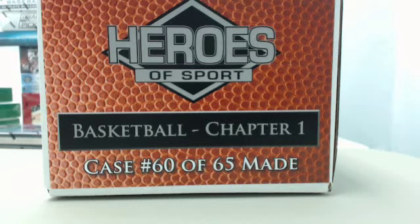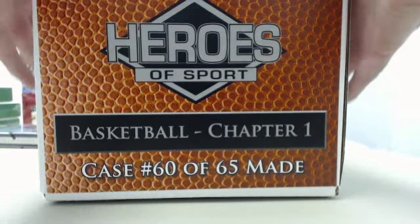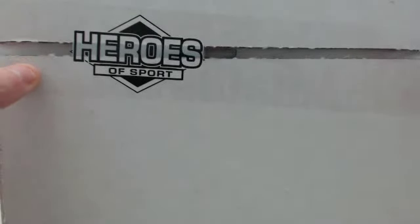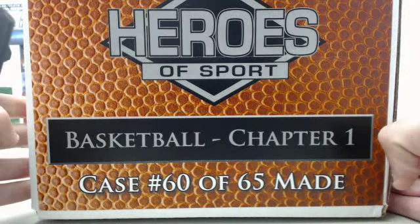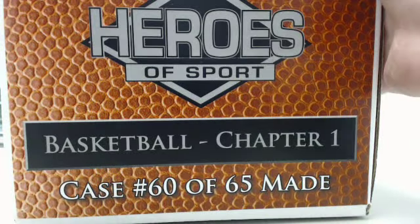Today, we have a case of the brand new Heroes of Sport Basketball Chapter 1 going out to Rick. This is going to be case number 60 of 65 made — brand new 2014 Heroes of Sport Basketball Chapter 1. Rick, good luck, and let's get to breaking. We have a factory sealed case of Heroes of Sport Basketball Chapter 1. Rick, good luck, let's get to breaking.